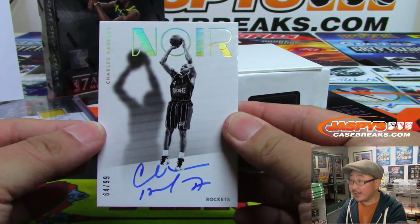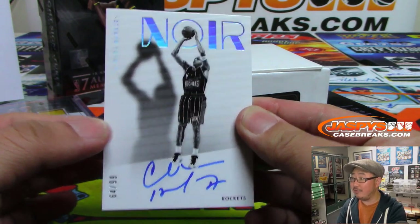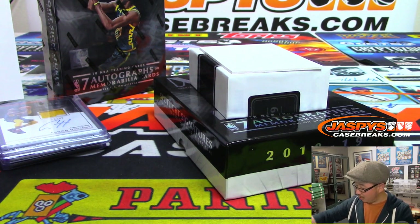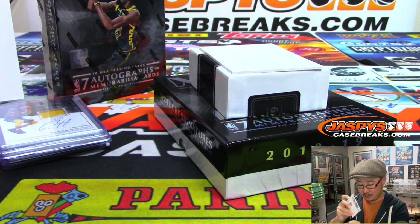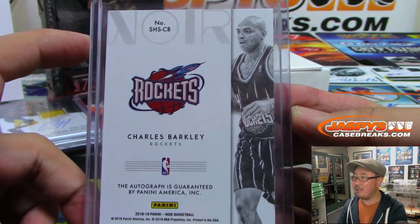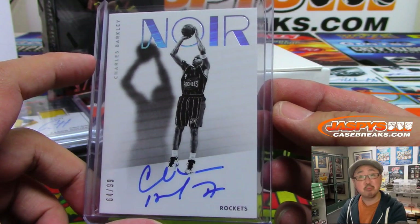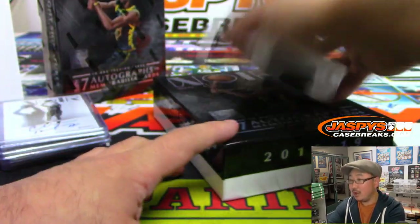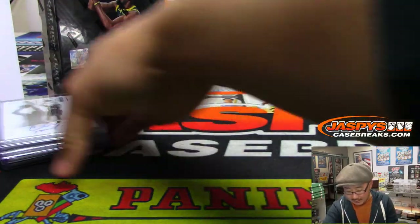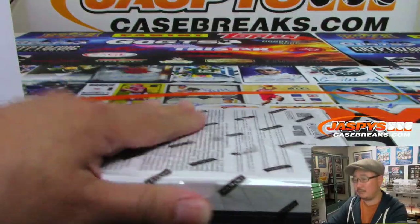And we've got, for the Rockets, Charles Barkley — 64 out of 99. That is for Joe Carmonas. There he is, the round mound of rebound. All right, last box coming up. Good luck.